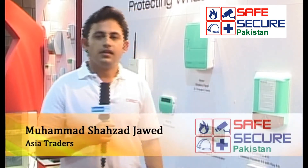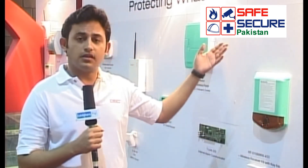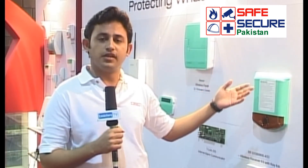Assalamu alaikum. My name is Shahzad Javed. My company is Asia Traders. These are the products — mainly security alarm and intrusion products which we are dealing with.